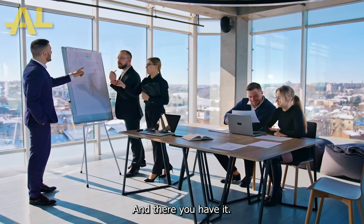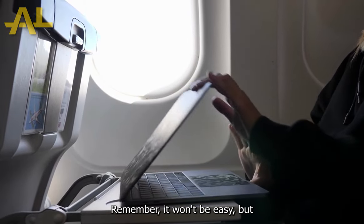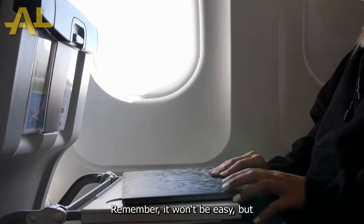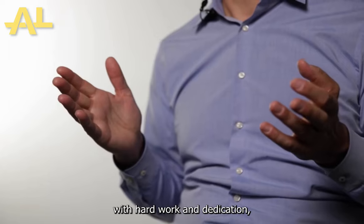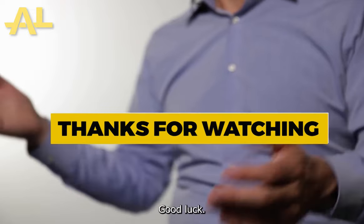And there you have it — 11 steps to start a business. Remember, it won't be easy, but with hard work and dedication, you can make your business dreams a reality. Good luck!